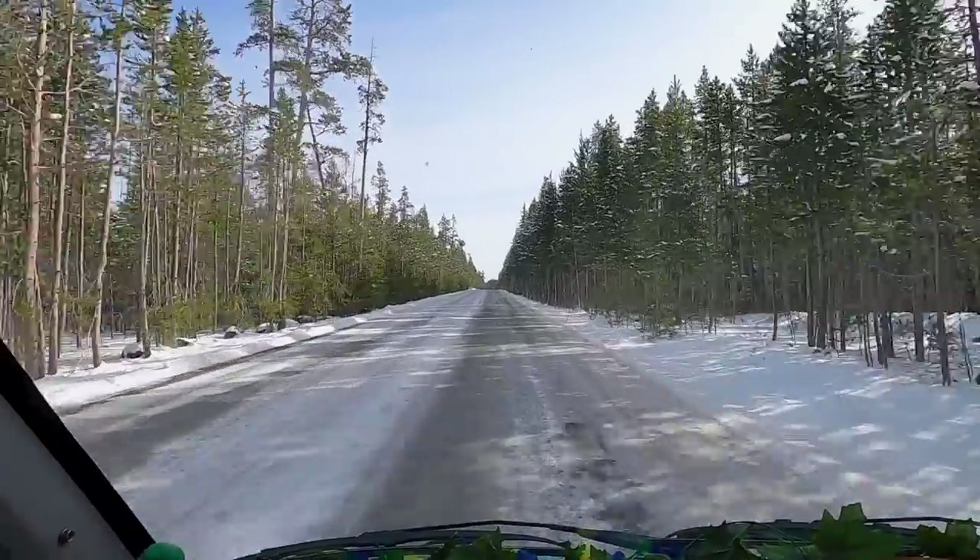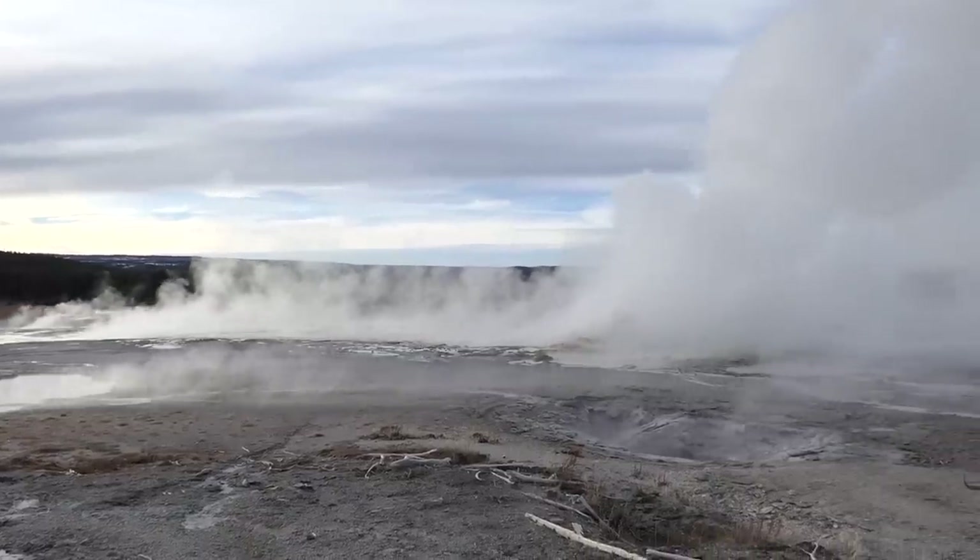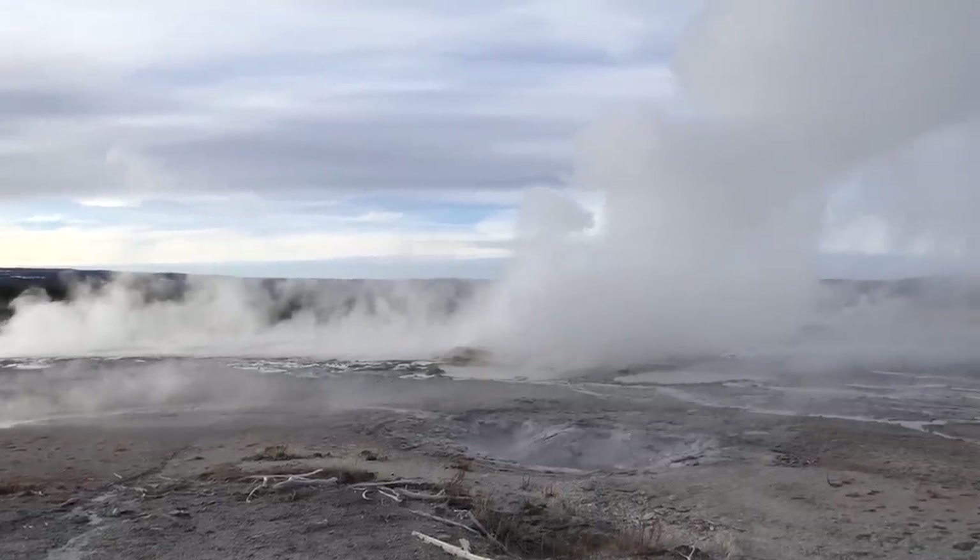The whole road has turned into white ice. We've got ice in the van! Look at here! That one is just constantly spurting! There is a herd of bison! This is a massive herd, like massive!